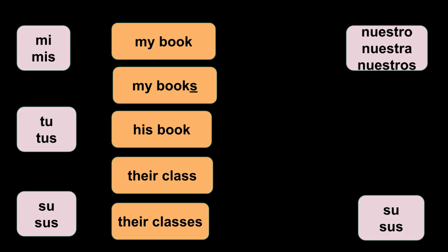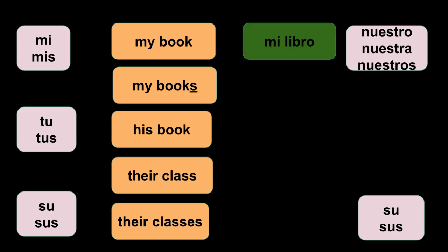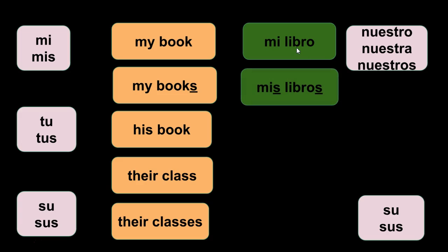So let's look at some examples. My book — book is singular, so you would say 'mi libro.' The next example is my books — books is plural, so how do you change mi libro to be plural? Mis libros. If the noun is plural, the possessive adjective is plural too — everything has to agree with each other.